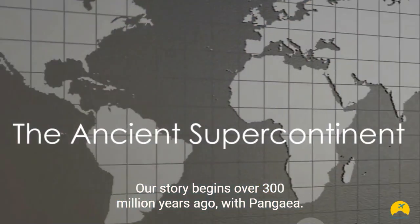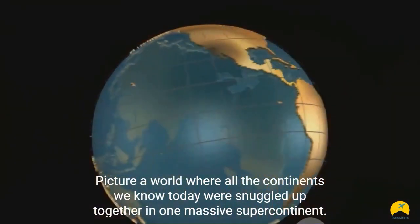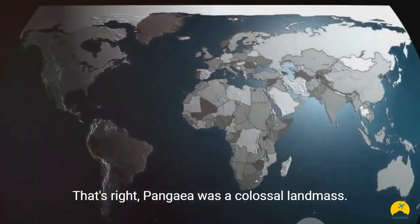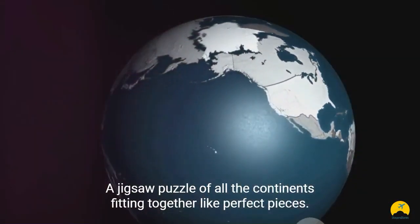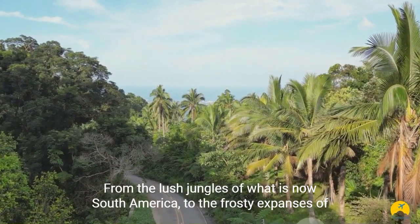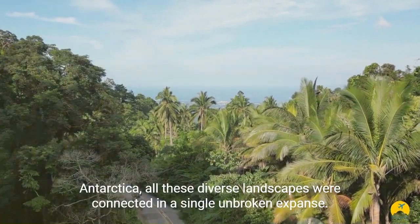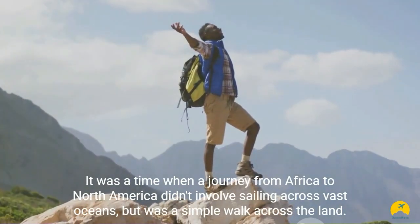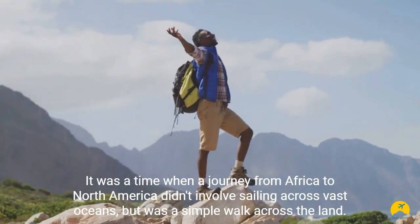Our story begins over 300 million years ago, with Pangaea. Picture a world where all the continents we know today were snuggled up together in one massive supercontinent. Pangaea was a colossal landmass, a jigsaw puzzle of all the continents fitting together like perfect pieces. It sat centered around the equator, spanning from pole to pole. From the lush jungles of what is now South America to the frosty expanses of Antarctica, all these diverse landscapes were connected in a single, unbroken expanse. It was a time when a journey from Africa to North America was a simple walk across the land.